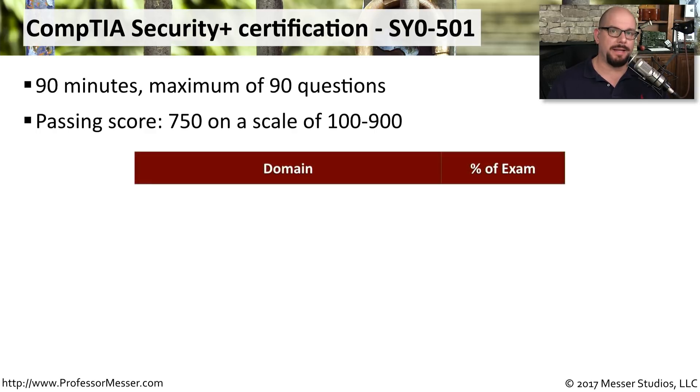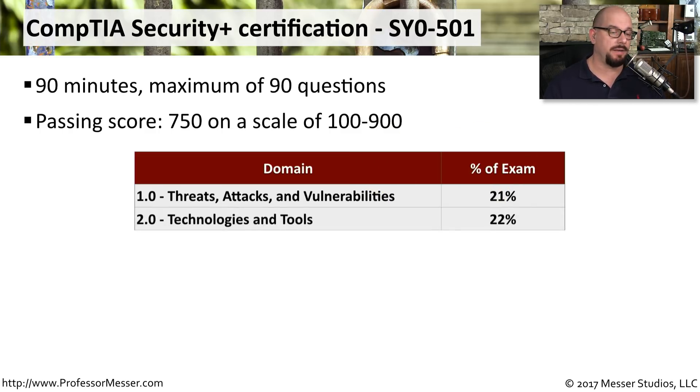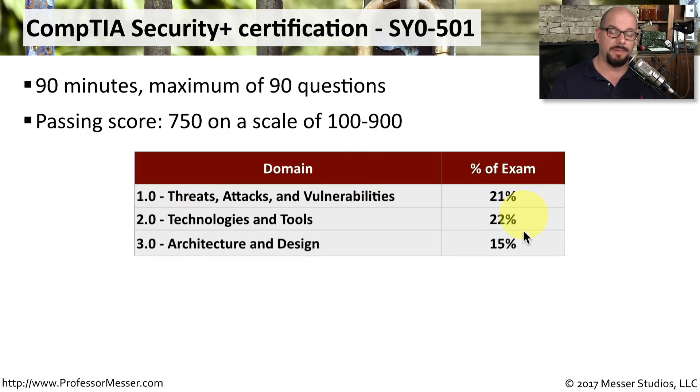There are six different domains in the Security Plus certification. The first domain is threats, attacks, and vulnerabilities — that consists of 21% of the exam. Domain two is technologies and tools at 22%. Domain three is architecture and design at 15% of the exam.